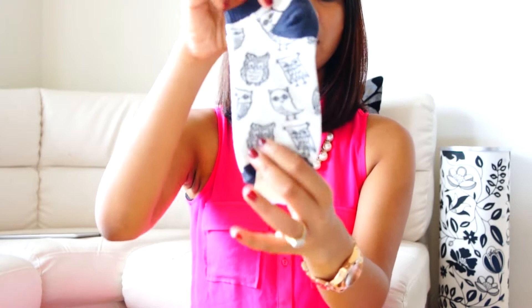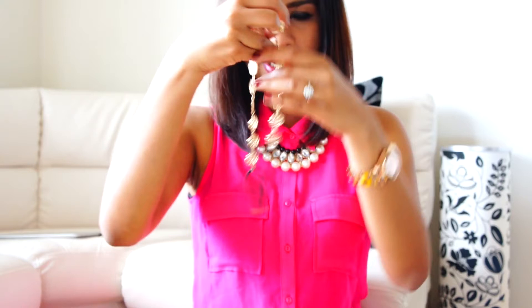The next item is from Forever 21 — this pair of cute owl socks. I mean, look how cute they are, and just for $1.50! And the next thing also from Forever 21 is this cute headband. I generally wear a ponytail and put it on like this. I think it is so cute and it was also just $4.